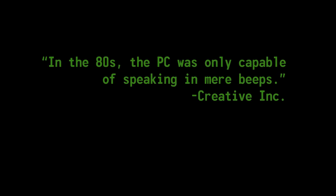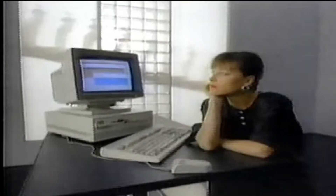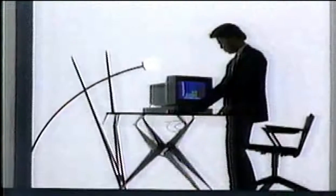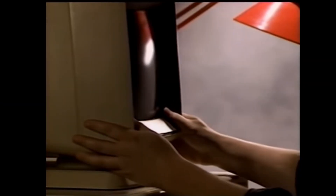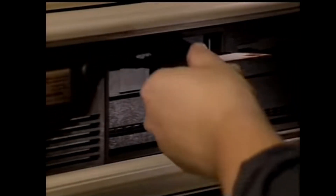In the 80s, the PC was only capable of speaking in mere beeps. IBM personal computers and compatibles were primarily focused on productivity — made for crunching numbers and writing reports. Aside from the little internal beepers intended for troubleshooting error codes and the whirring hum of hard disks and floppy drives, the PC was a silent sentinel of the office desktop.